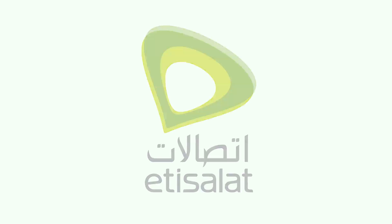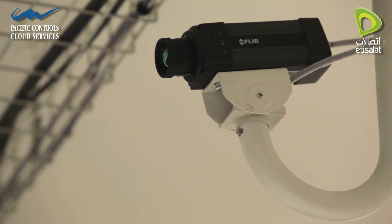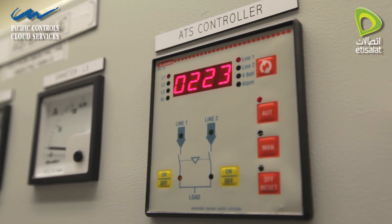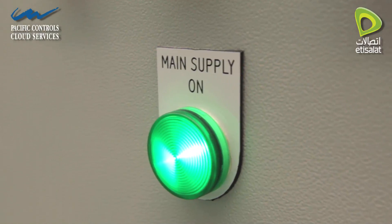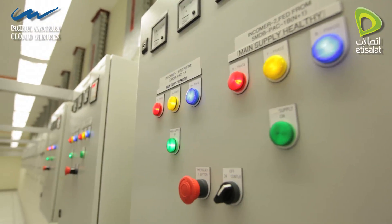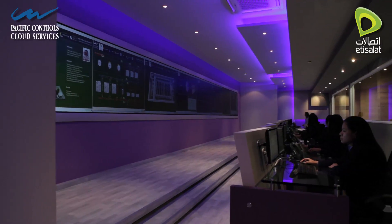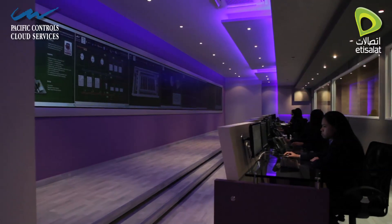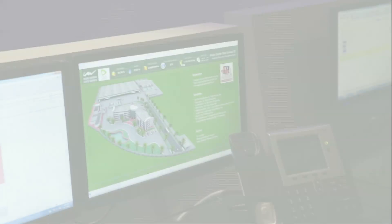It follows best practice for physical, operational, and data security, delivering performance far beyond any data center in the region. JADC infrastructure is designed to have no single point of failure and is fully managed 24 by 7, 365 days a year, using advanced intelligent software and hardware systems provided by Pacific Control Systems.